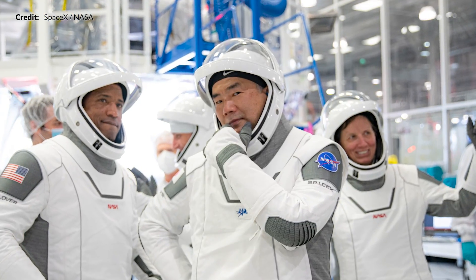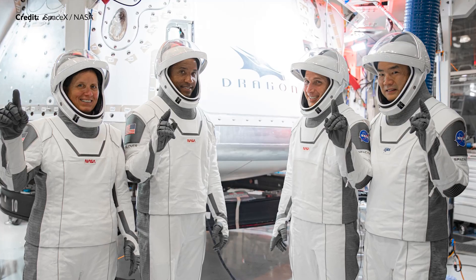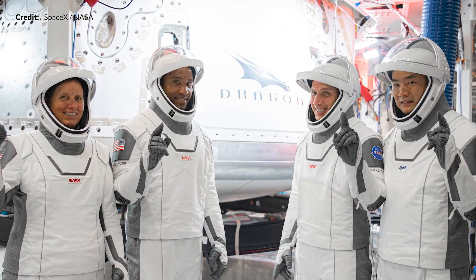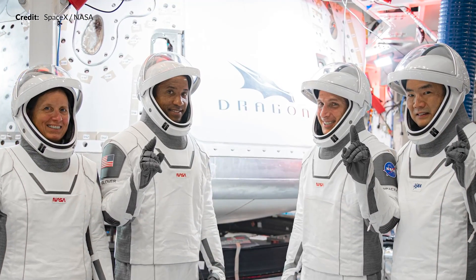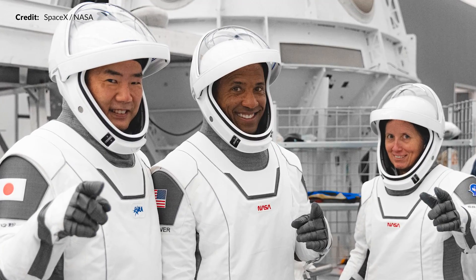We have a beautiful shot of the Crew-1 crew: Shannon Walker, Victor Glover, Michael Hopkins, and Soichi Noguchi. They are undergoing rigorous training right now in preparation for that huge mission, scheduled no earlier than October 31st. This is going to be another very exciting month.